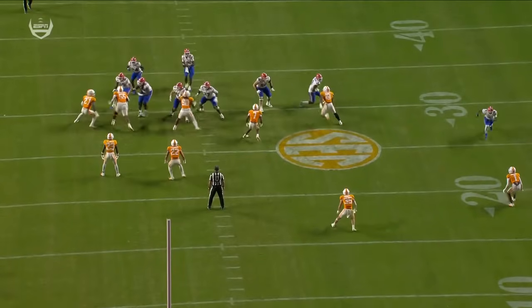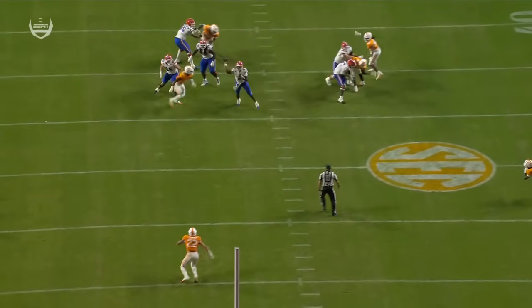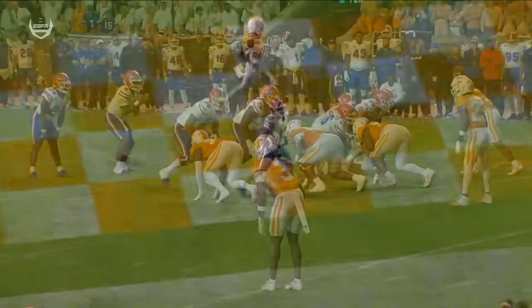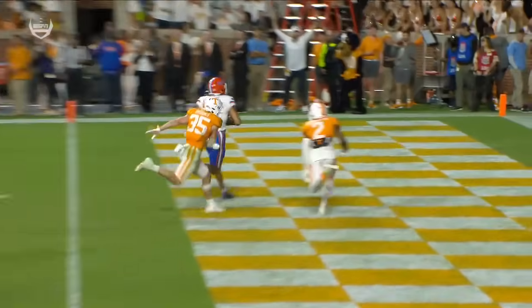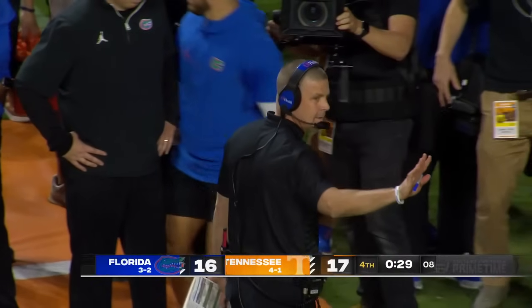Can't recover — Andre Turrentine just can't get back in position. The backside safety Will Brooks doesn't have enough depth to help in time. DJ with an absolute laser as he escapes up into the pocket. You've got a freshman quarterback — look at this work: eyes down the field, throw on the move. He's made for this. And here they go.